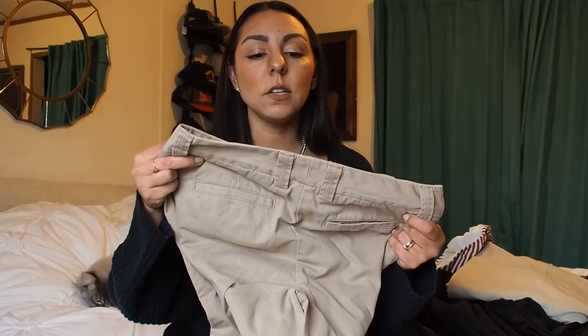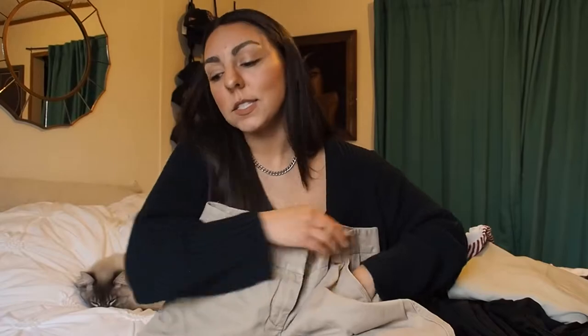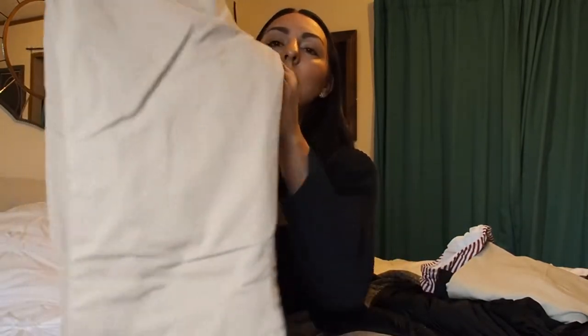I have a couple more things — these are J.Crew classic twill chino dress pants. Cargo pants are very in, and so are trousers, so I bought these thinking they'd kind of look like cargo pants — although they don't have the cargo pockets. I actually really like the way these fit; they're very comfy and look really cute with just a white t-shirt and some boots or cute loafers.